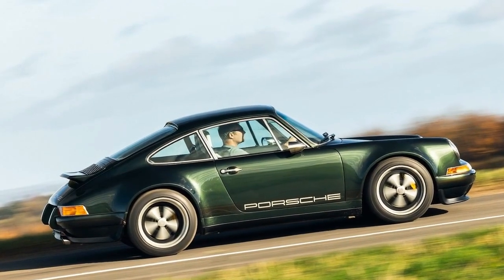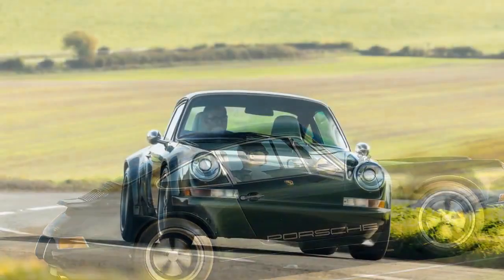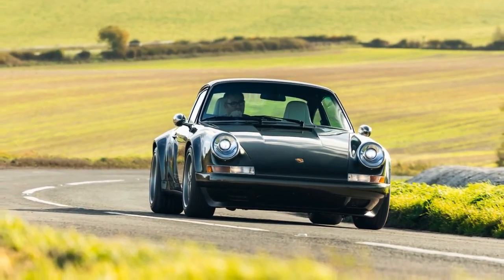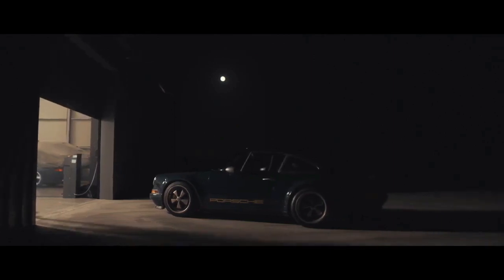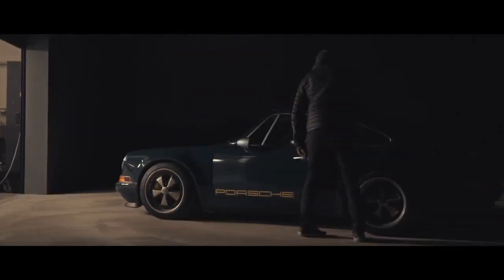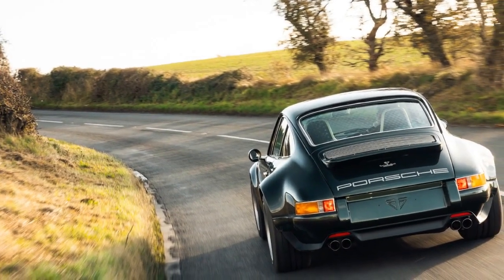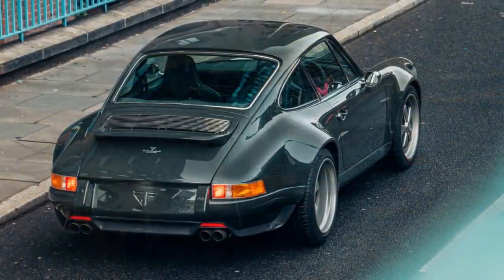It rides on 17-inch forged aluminum wheels reminiscent of the classic Fuchs windmill design seen on 911s in the 1960s and 1970s. The tire setup with 225/45 front and 275/40 rear Michelin Pilot Sport tires maintains a comparable overall rolling diameter to the 964's 16-inch rims, and the front-to-rear contact patch difference remains proportionate. Inside, the revamped cabin showcases Recaro CS seats and Theon touring rear seats.